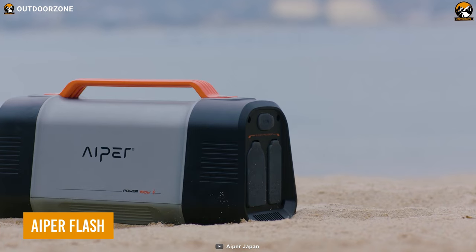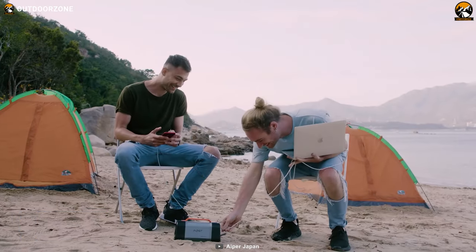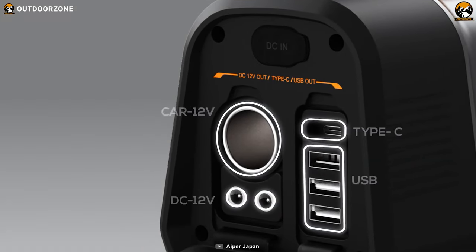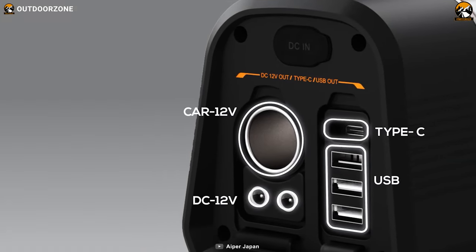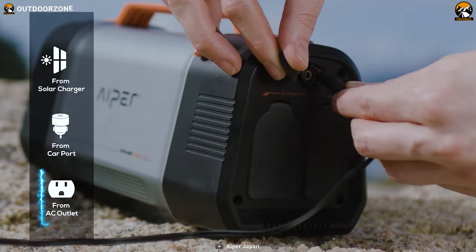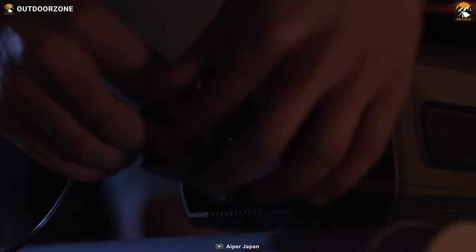Looking for an affordable option? Then this Aper Flash may attract you with its decent power delivery within a sweet price point. Multiple port options include a DC input, two USB-A ports, one AC port, two DC outputs, two fast charging outputs, and a car port. As a result, users won't be limited and can charge numerous devices on the go.